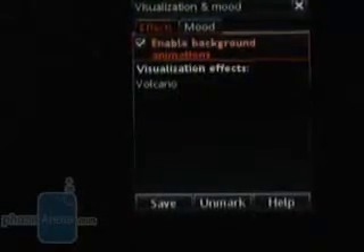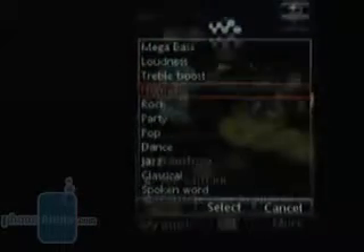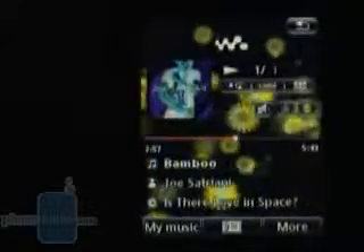As options, there are a few visualization effect types and 11 equalizers. The now-playing interface is not very well optimized, and we would have preferred a bigger album art cover and larger, better-arranged buttons. There is room for improvement here.